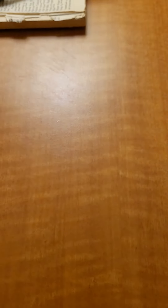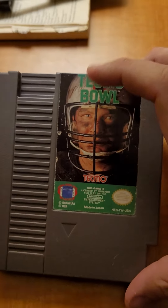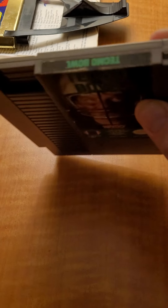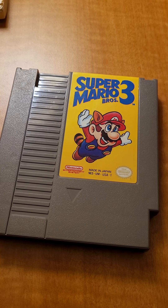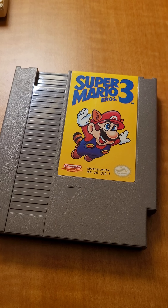We got Tecmo Bowl — this one has seen a good rough day or two. Super Mario Brothers 3, my friends. Everyone's favorite Mario game — definitely mine.